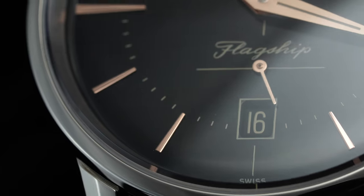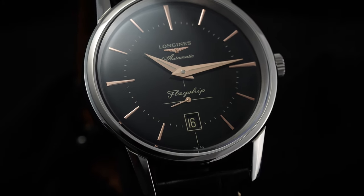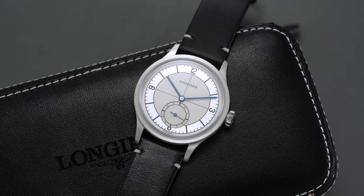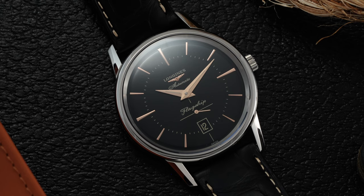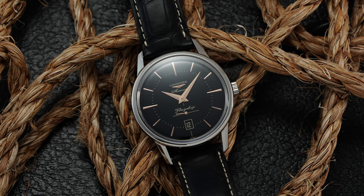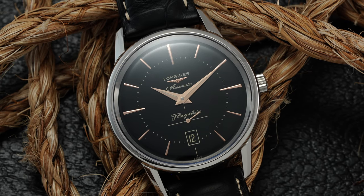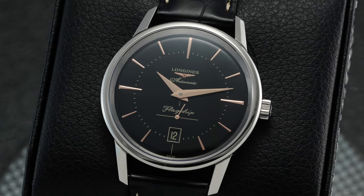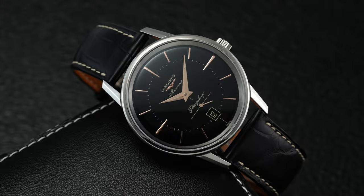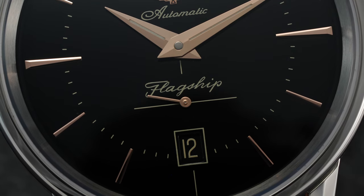Just two cons really stick out to me. First is the anti-reflective coating on the crystal — given the black dial, at certain angles it can create some harsh reflections. Not a big deal for some, but as somebody who likes to take pictures of their watches it's more of a pet peeve and doesn't really impact legibility. The main con is the movement: it's a solid, reliable movement, but with only 50 hours of power reserve. Spending a little more money on other Longines models often gets you 70 hours of power reserve, a COSC certification, silicon hairsprings, and more — so that's probably the biggest trade-off here.